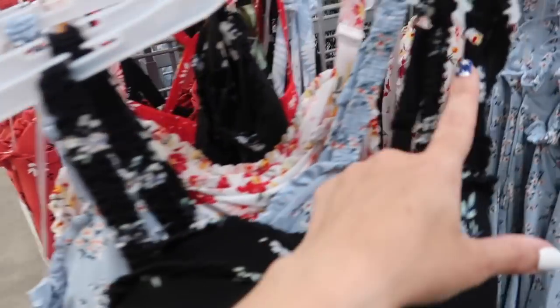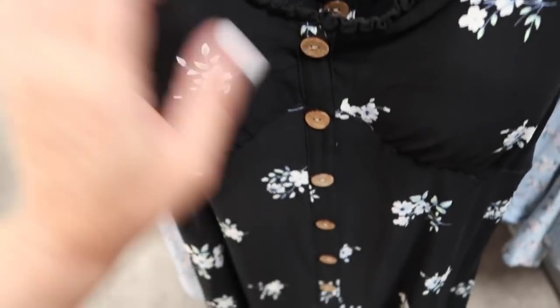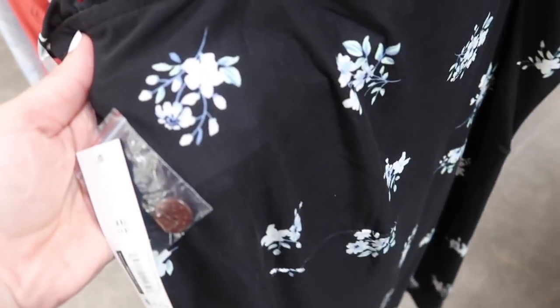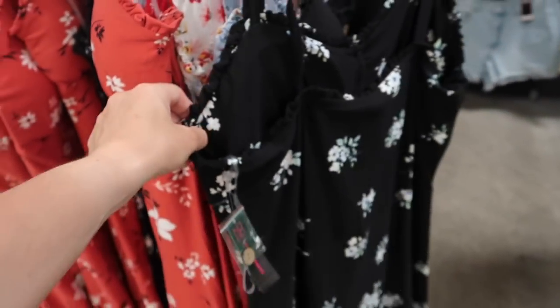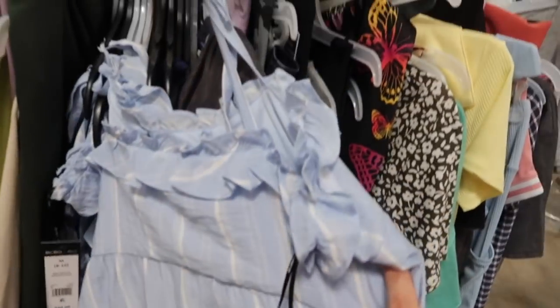Button-down dress from No Boundary. This one has ruffle kind of straps, ruffled trim, faux buttons all the way down, a flowy skirt, padded cups, and the same kind of fit through the back. It comes in black floral, blue floral, white floral, and rust colored floral. These are $12.98.